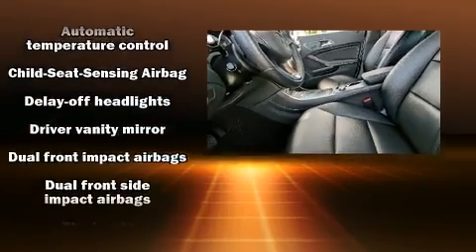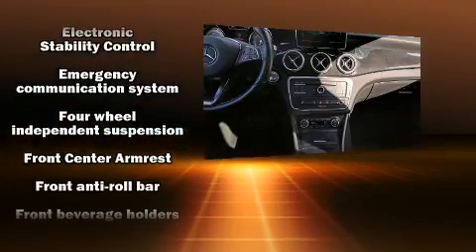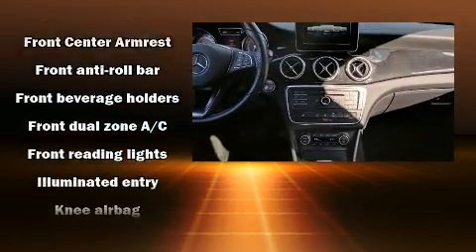Mercedes-Benz also prioritized safety and security by including a panic alarm, an emergency communication system, and four-wheel disc brakes with ABS.